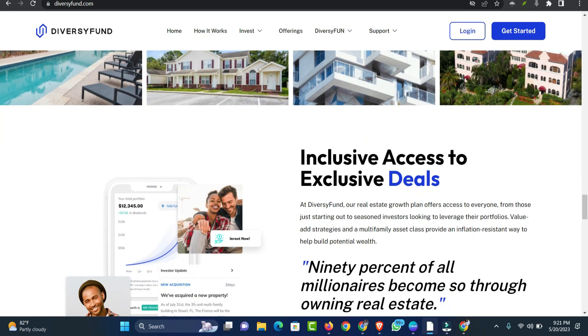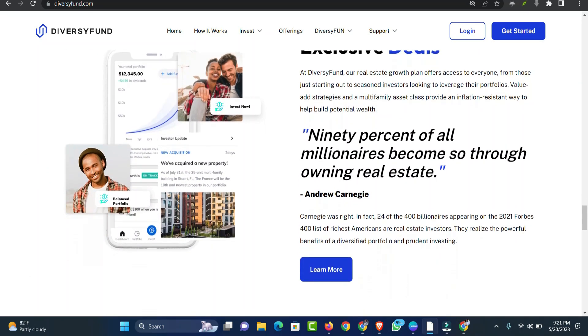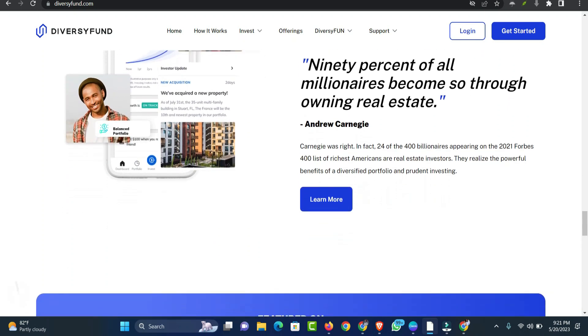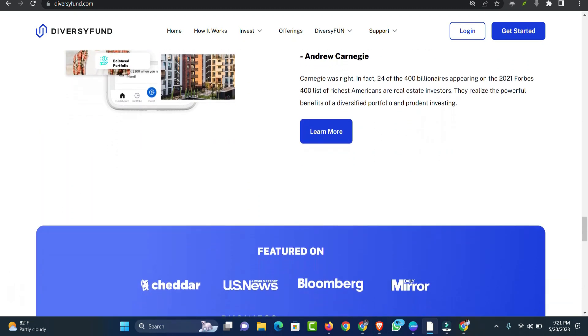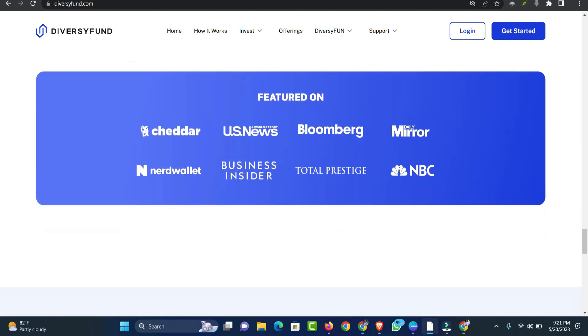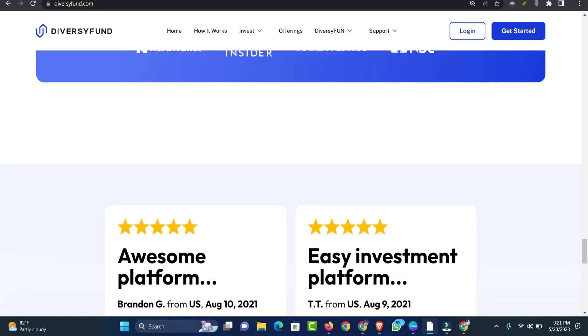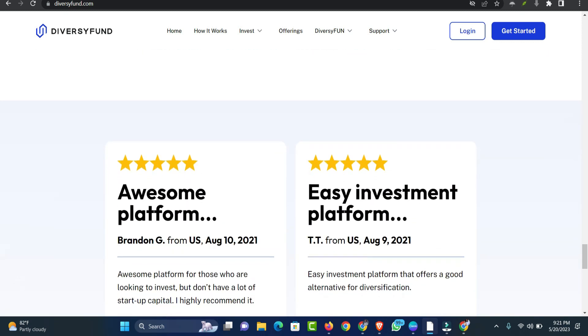The fourth step is increase in value: it may take time for the overall property values to go up after the renovation process is complete. During this time, the properties generate cash from rent. DiversiFund investors earn dividends each month; however, the money is automatically reinvested back into the REIT until the end of the investment period.